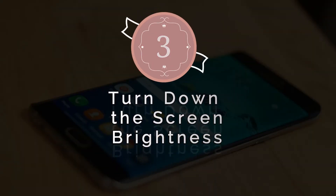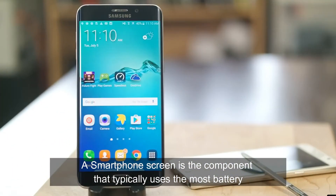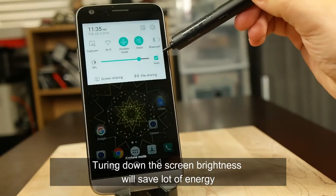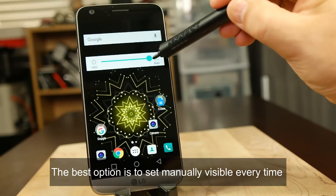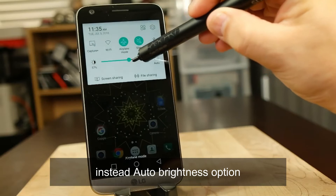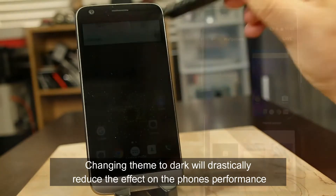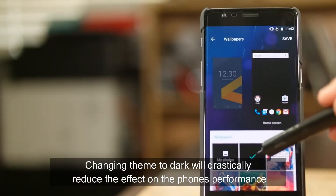Number 3: Turn down the screen brightness. The smartphone screen is the component that typically uses the most battery. Turning down the brightness will save a lot of energy. The best option is to set it manually based on changes in ambient light instead of using the auto-brightness option, which involves more work from the light sensor. Changing the theme to dark will also drastically reduce the effect on phone performance.